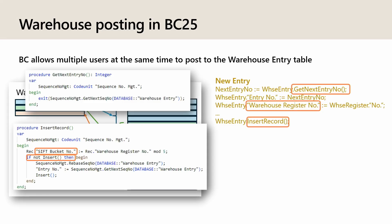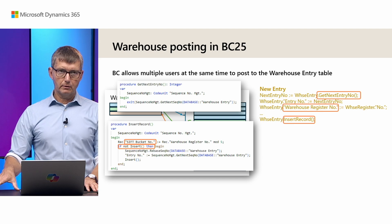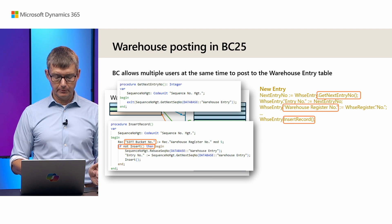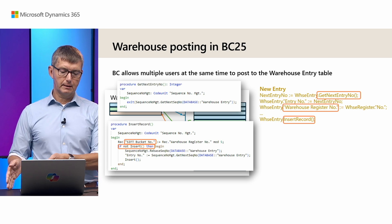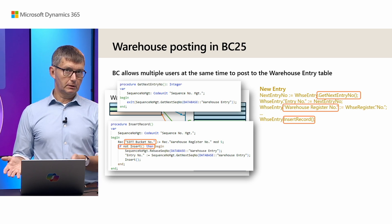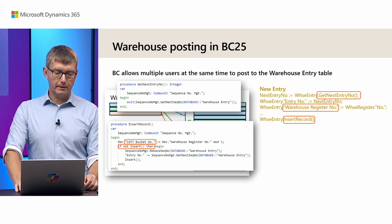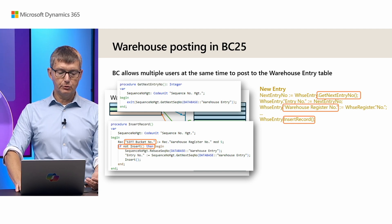The last thing to notice is that we also have a SIFT bucket number that we assign a semi-random number between 0 and 4. What many people don't know is that if you have a combination of values in a SIFT index — for instance item number and location — and two users insert warehouse entries to the same item and location at the same time, they will lock each other due to the index. By adding this extra SIFT bucket number we will avoid that, or at least reduce the risk.